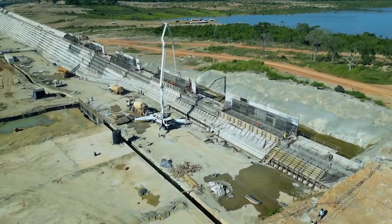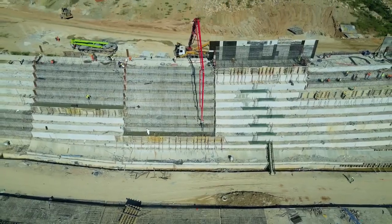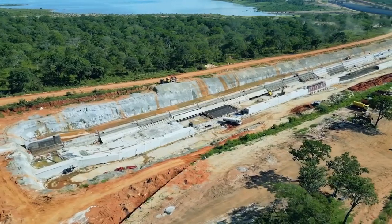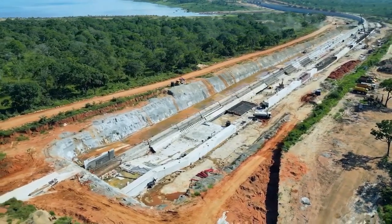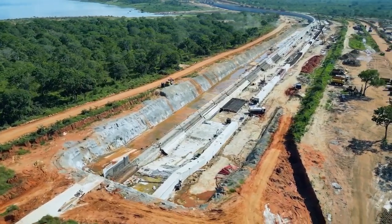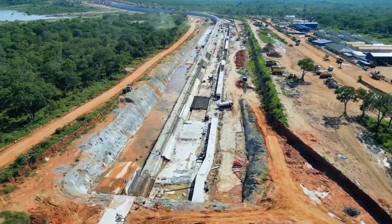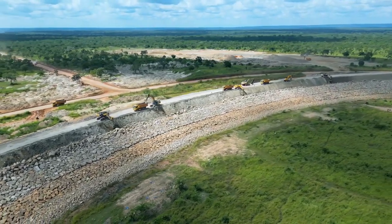The project also includes construction of administrative buildings for the project team, which will house offices, meeting rooms, and storage facilities. There is also a residential complex for workers and their families, which will include housing units, a school, a hospital, and a shopping mall.